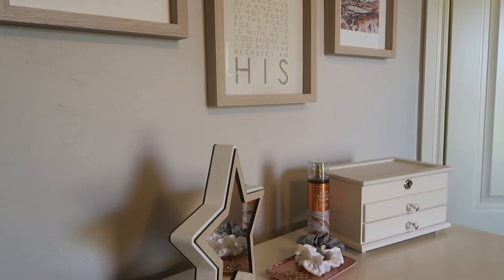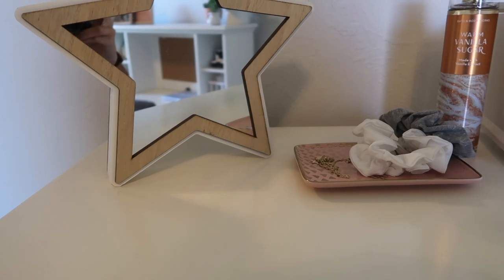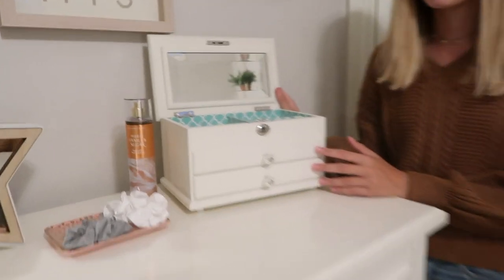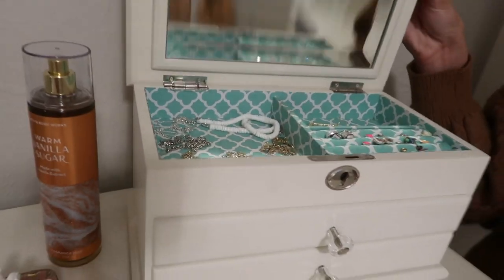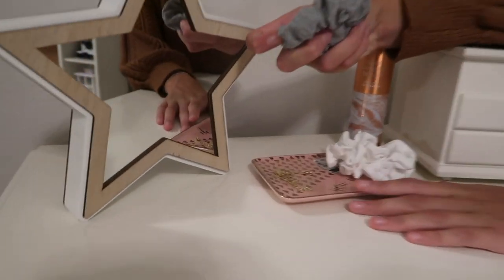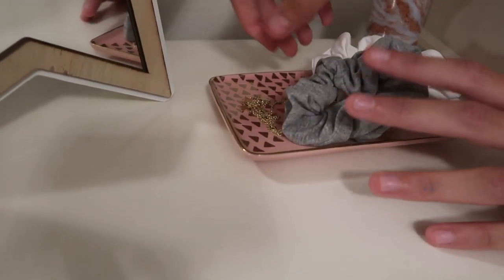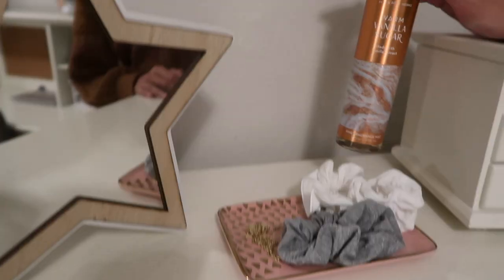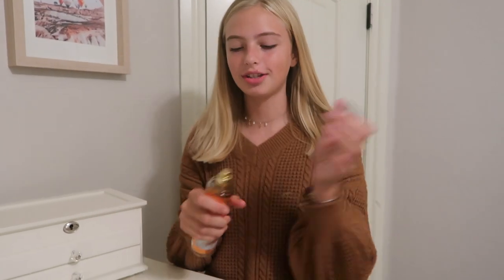This is my nightstand area. I keep a lot of clothes on here, and then this is my jewelry box — I've had it for years and years; it holds all my jewelry. I actually organized it the other day and I'm really proud of that. My friend gave me this little jewelry plate where I put jewelry I take off every night. Right here I have my perfume from Bath & Body Works — I just got it and it smells so good.